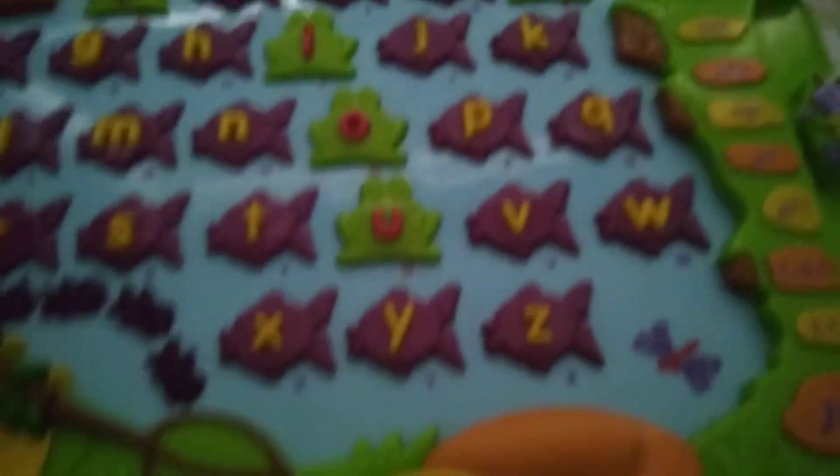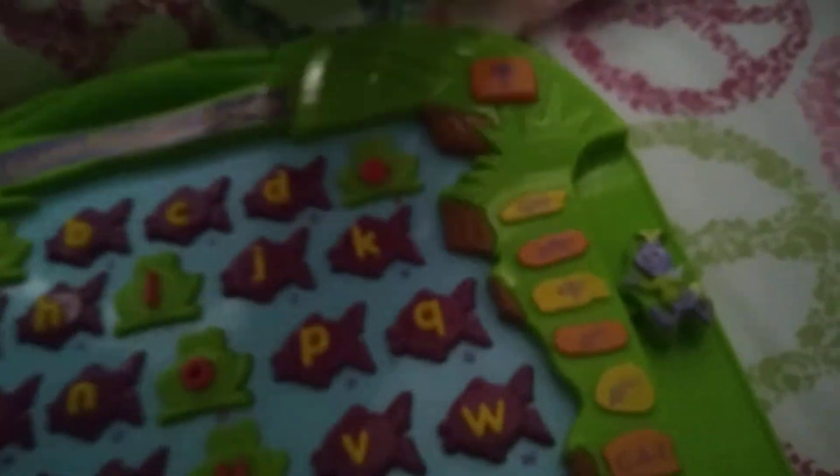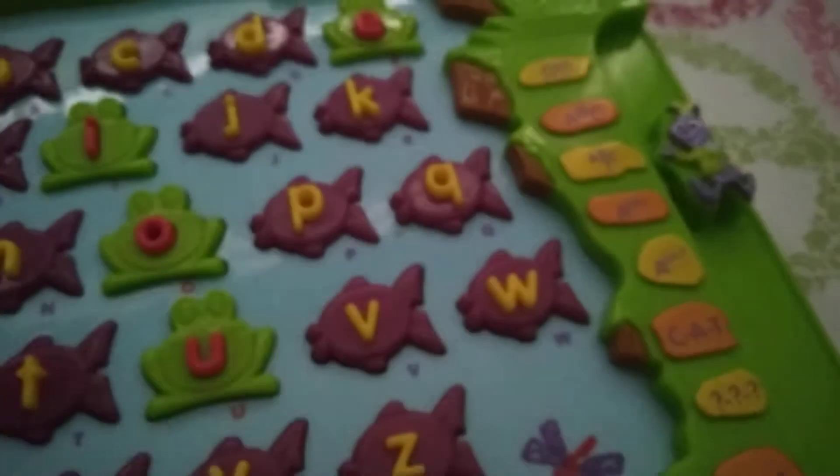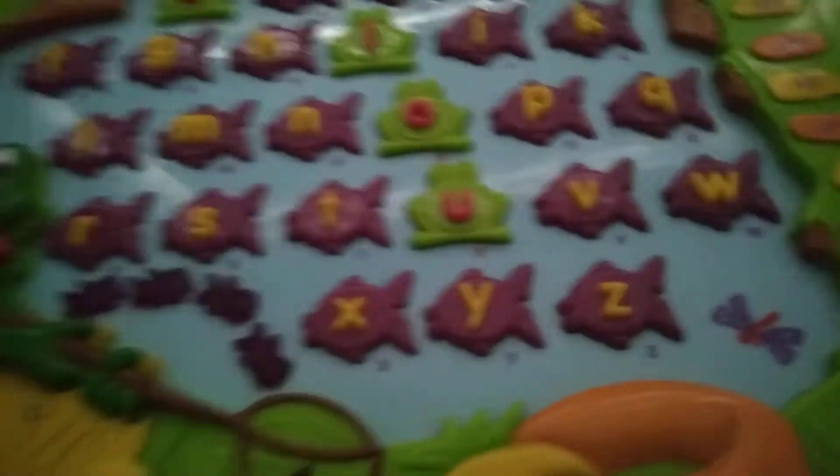Let's play! Can you find the letter P? The letter P comes after the letter O. Press the letter P. P. Great job!